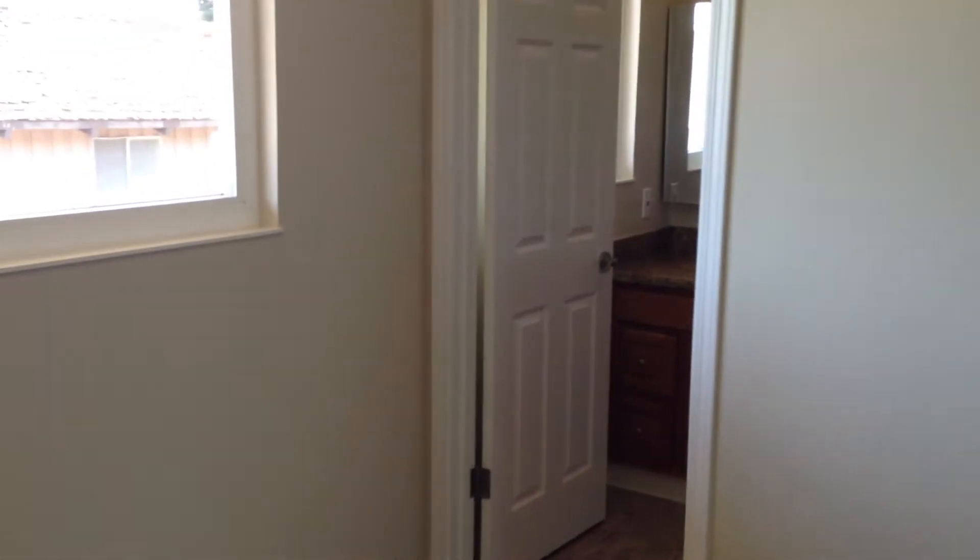And I'm going to turn around. Here's the door we came into through the bedroom. And now I'm going to show you the window and the view from the master bedroom. It's a high window.